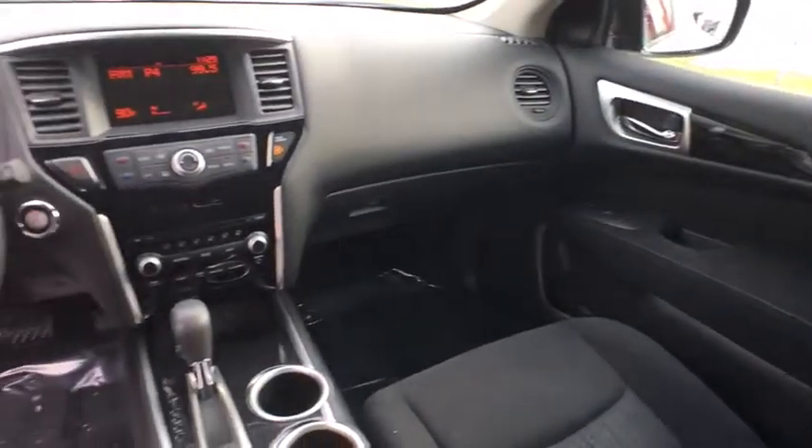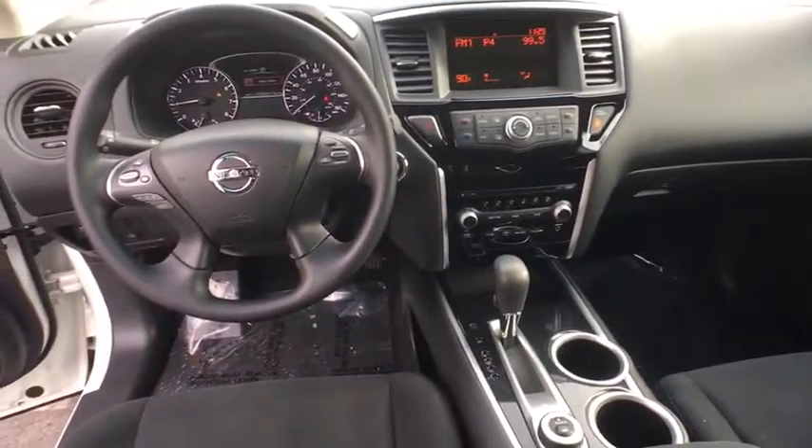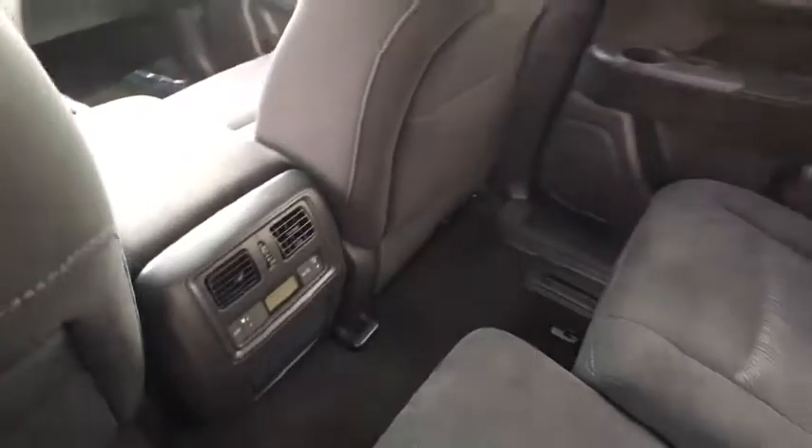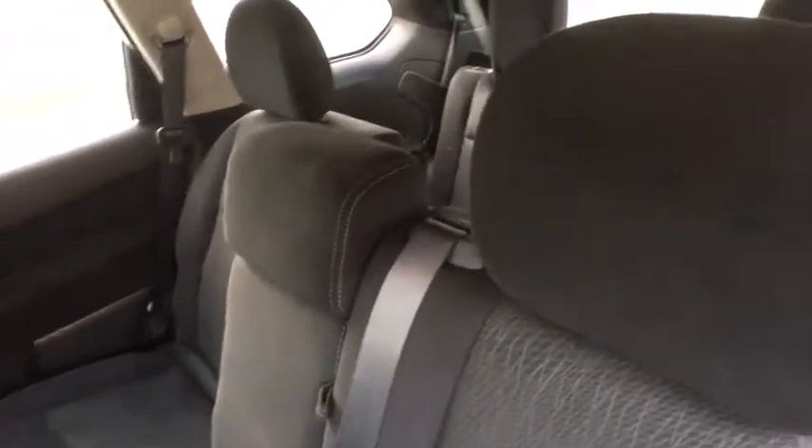Cruise control, aluminum wheels, four-wheel disc brakes, four-wheel drive, AM-FM stereo radio, climate control, rear defrost, MP3 player, bucket seats, power door locks, CD player.